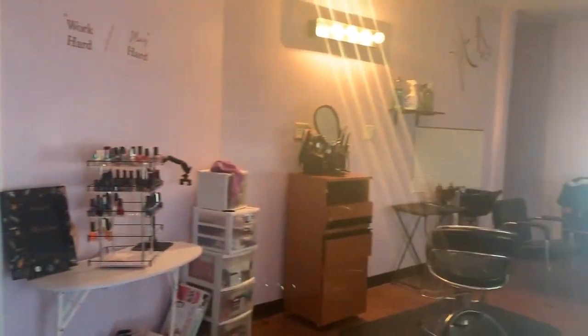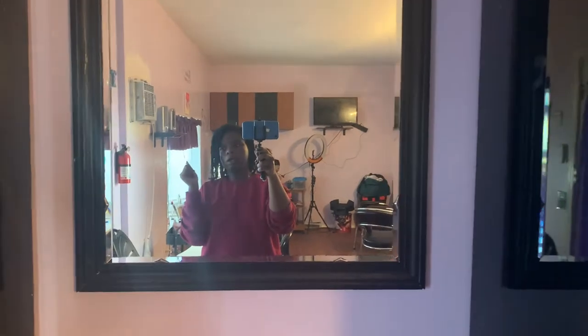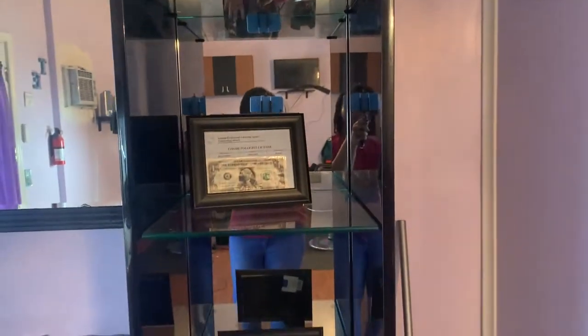Now let's go back over to my area. This is the overview of everything. Our clients enter through this door right here. As soon as they walk in, we have this big beautiful mirror. My mom has a couple of magazines as well as all her licenses, business license, and certificates — so you know we're legit around here.